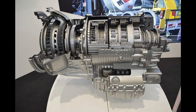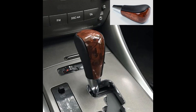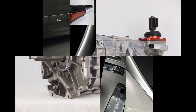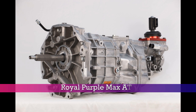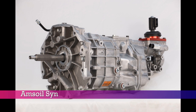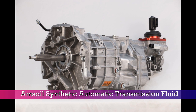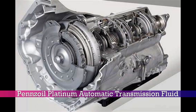There are many different brands of transmission fluid available, and the best one for your vehicle will depend on the specific make and model, as well as the type of transmission it has. Some reliable transmission fluid brands include Mobil One Synthetic Automatic Transmission Fluid, Royal Purple Max ATF, Valvoline Max Life Automatic Transmission Fluid, Amsoil Synthetic Automatic Transmission Fluid, Castrol Transmax Import Multi-Vehicle Automatic Transmission Fluid, and Pennzoil Platinum Automatic Transmission Fluid.